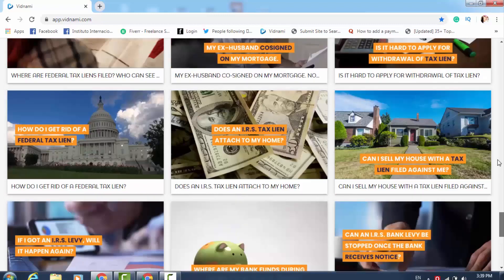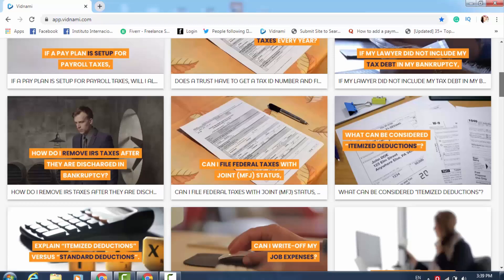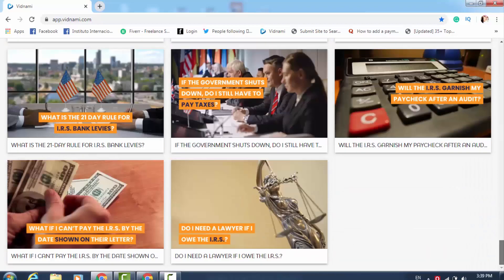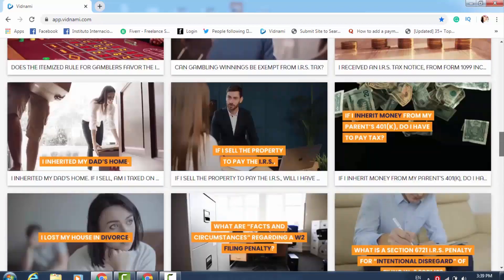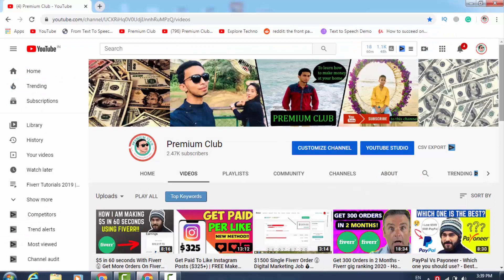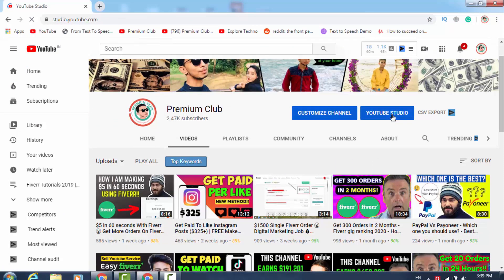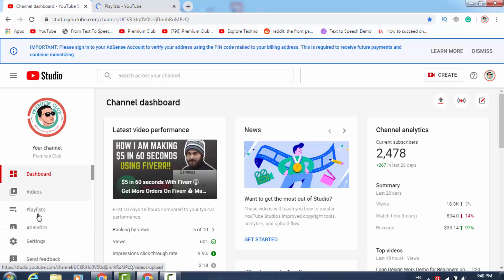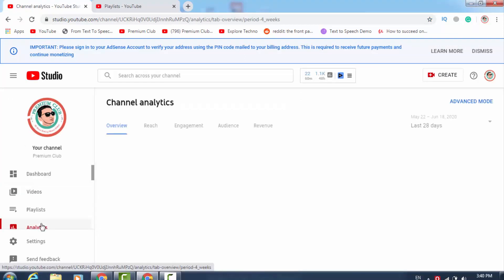I hope you understand what work I have done and you can follow the exact same method — provide a video creation service on Fiverr. You will get orders on your own Fiverr gig. Let me show you something here. I just opened my YouTube channel, premiumclub.com. Let me open YouTube Studio and go to my video analytics — I'll click on analytics and then click on the revenue button.